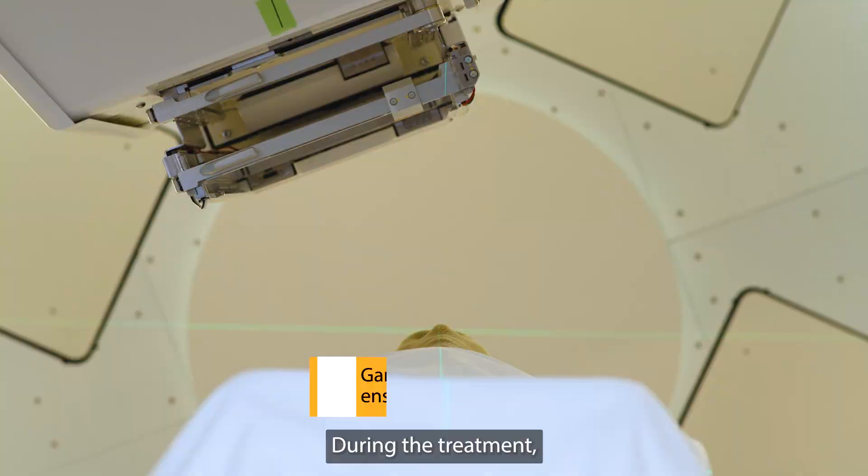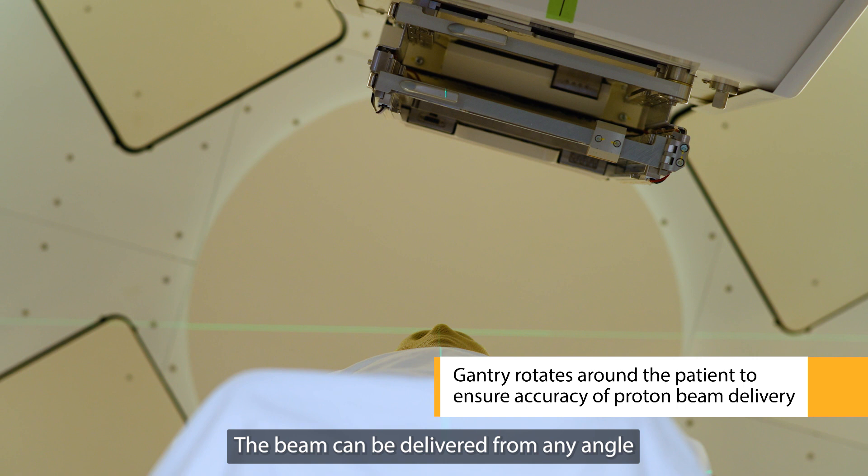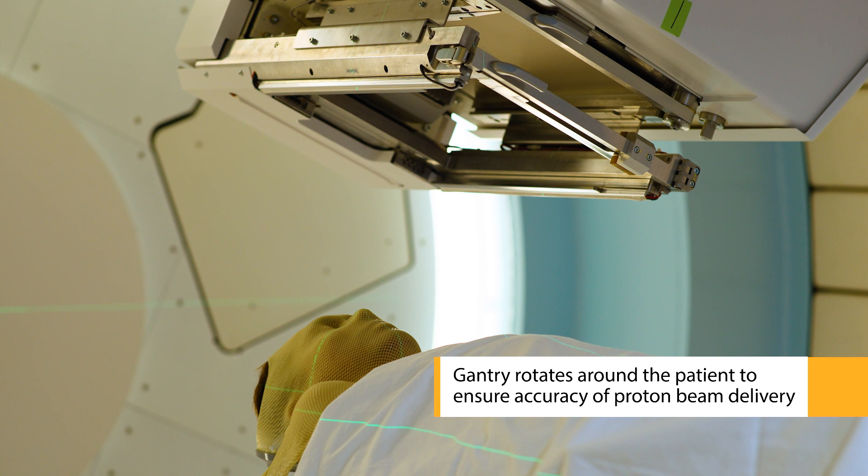During the treatment, the gantry will rotate around the patient. The beam can be delivered from any angle to target tumours with a high degree of accuracy. The entire process of positioning, imaging and treatment will take about 30 minutes. Patients will have to lie completely still throughout the treatment.